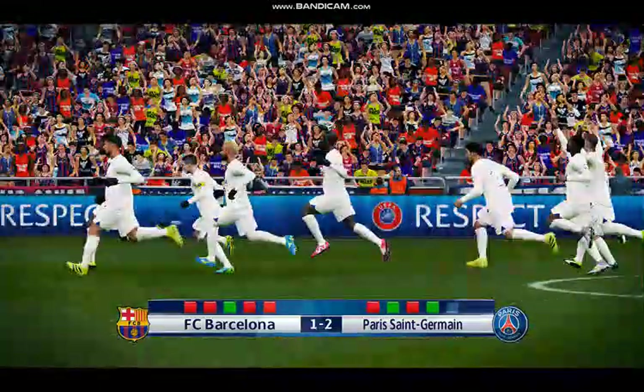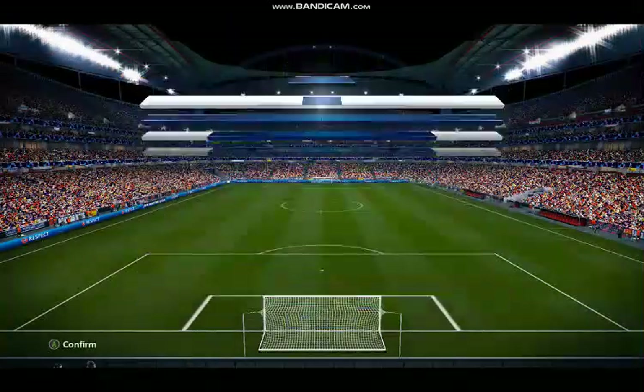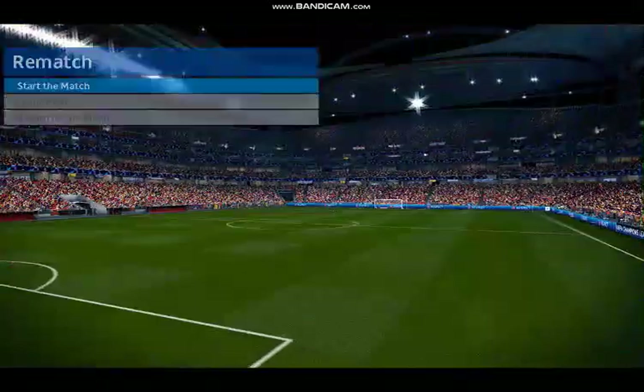So after a gruelling game that went all the way, the winner is decided on penalties. It is a horrible way to lose.